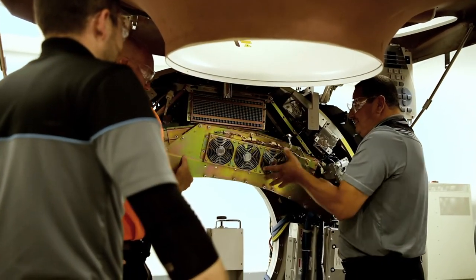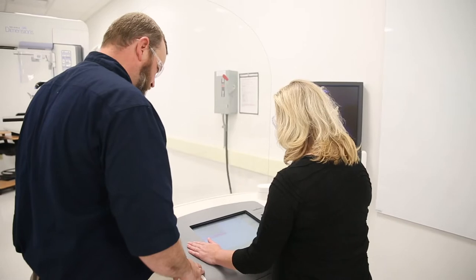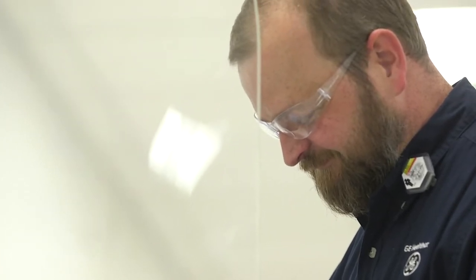Our process for how we train our field engineers is fairly simple. We want to make sure that they are empowered, they are prepared, and they're supported in their day-to-day jobs. Our customers are recognizing that and they're appreciating what we're doing with our field teams.